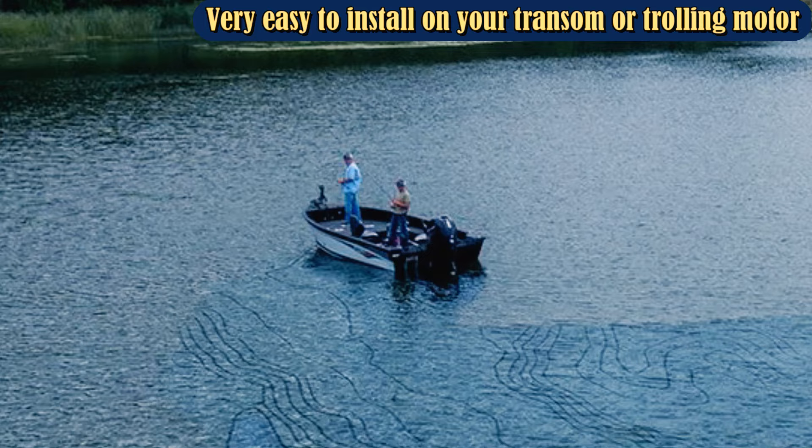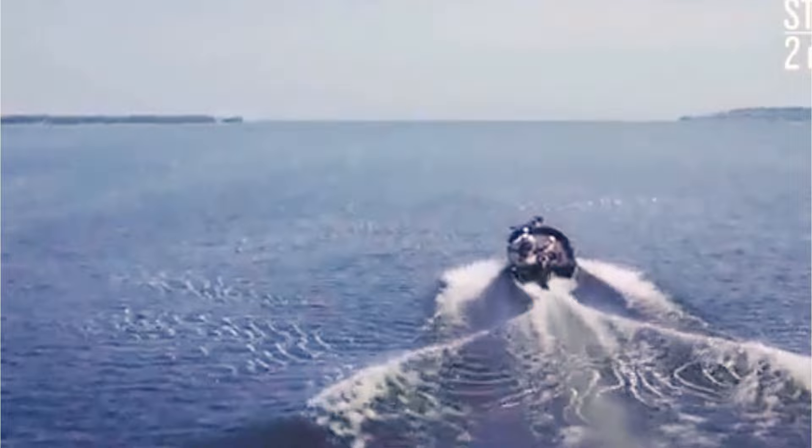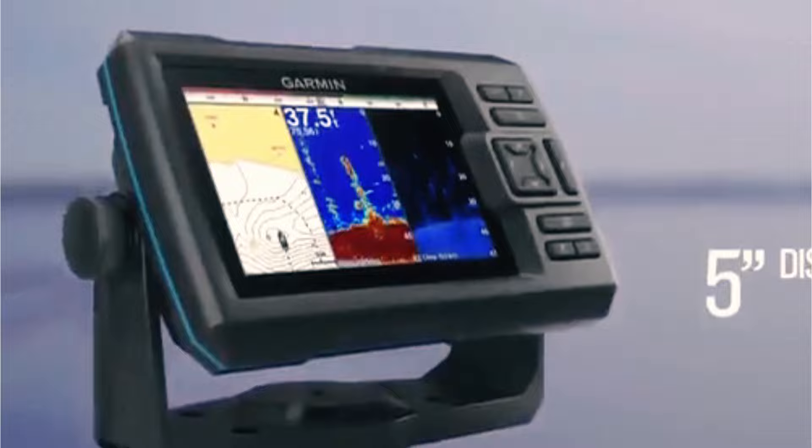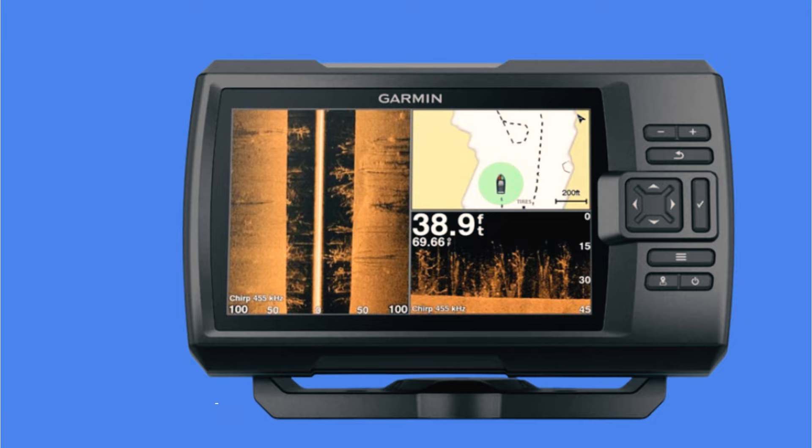The inclusion of dual-spectrum chirp sonar gives you crystal-clear images from below, and both right and left of your boat or kayak. It has enough clarity to separate targets, so you can view the difference between structure, bottom contours, and fish. The best part of this fish finder combo is its ease of use. The Quick-Draw feature lets you create maps with one-foot contour lines without having to be a software engineer to figure it out — just turn it on and the fish finder takes care of the rest.